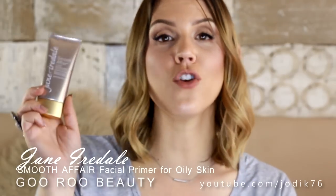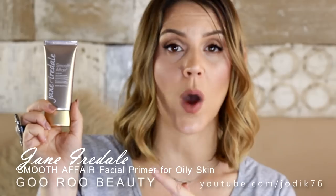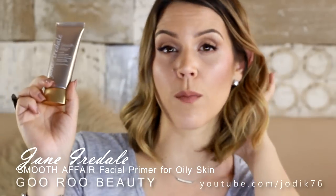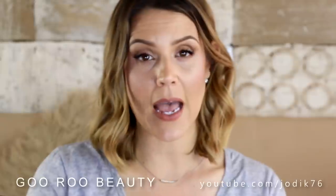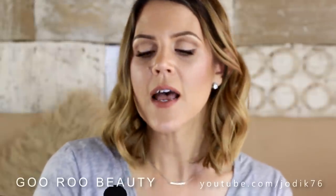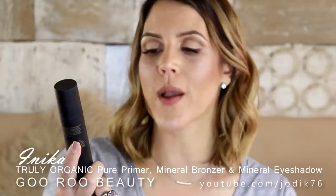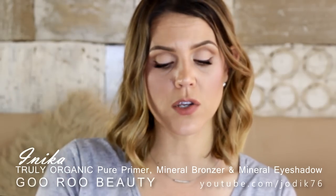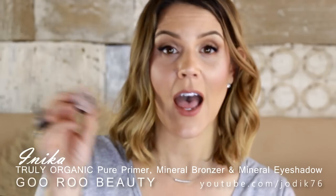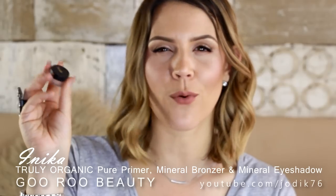Jane Iredale sent me a new primer called Smooth Affair for oily skin — it's a facial primer and brightener. I've tried it once or twice and been very impressed. Also, Inika — an Australian organic brand mainly known for their mineral powder foundation loose powder. They've sent me their Inika Truly Organic Pure Primer made with 81% certified organic ingredients, their mineral bronzer in Sun Kissed 02 as a loose powder, and a loose eyeshadow powder — the mineral eyeshadow in Peach Fetish. It's an absolutely gorgeous, really pretty shade that I wore in a recent video, and I've also used it as a highlighter.